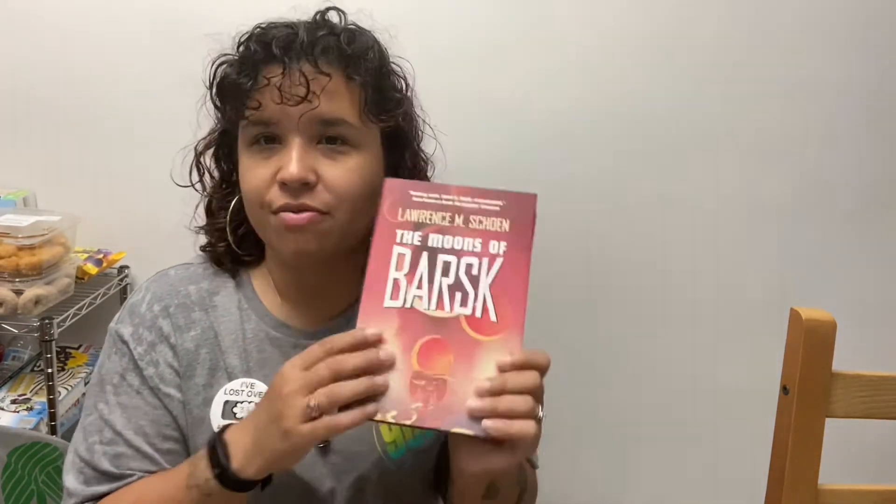I got 'The Moons of Barst' by Lawrence M. Schoen. It's about four different people — a physicist, a prophet, a shopkeeper, and a historian — and their worlds all collide and they become a secret group. I think this might be book two in a series, so I have to look that up. It just looked really interesting.